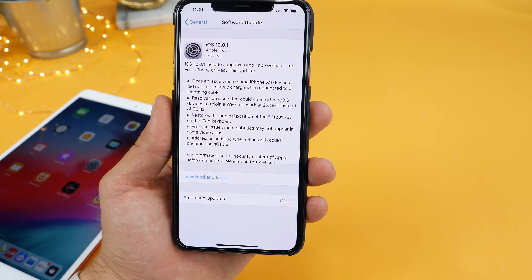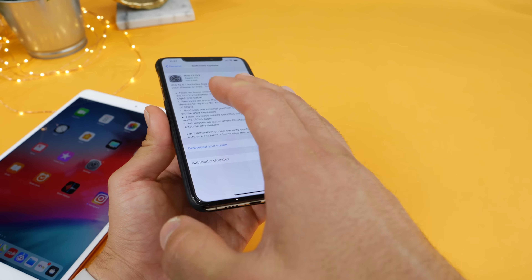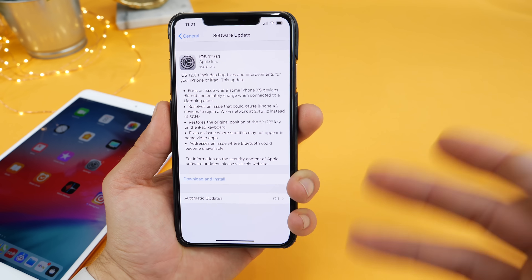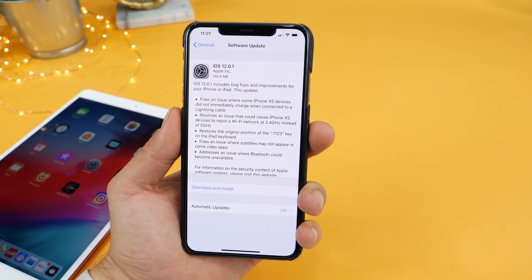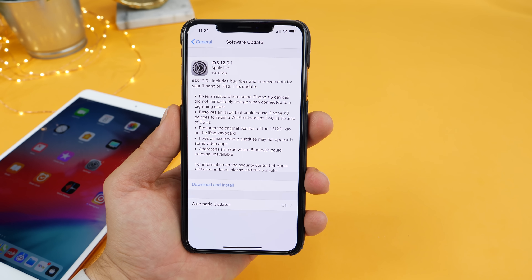First off, it fixes an issue where some iPhone XS devices did not charge immediately — that's when you would plug it into charge and it would not charge unless you actually tap the screen and it woke up, and then it started charging. So if you guys ever woke up and your phone wasn't fully charged in the morning, this will fix that. And that's probably the biggest change with iOS 12.0.1.